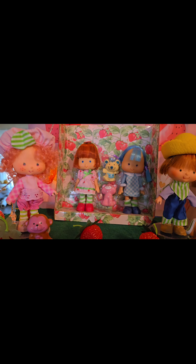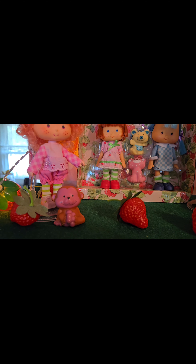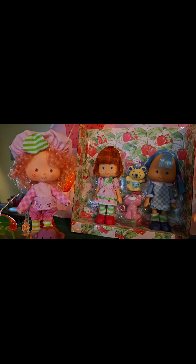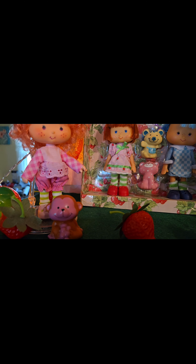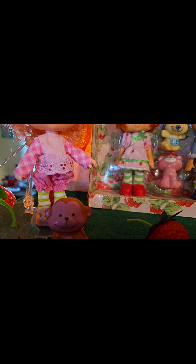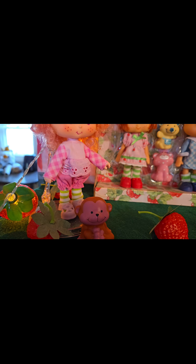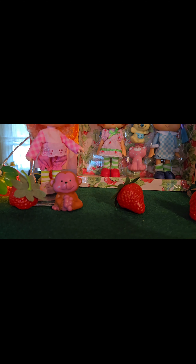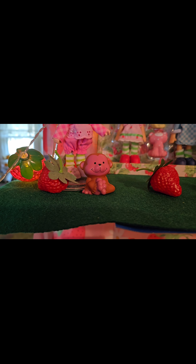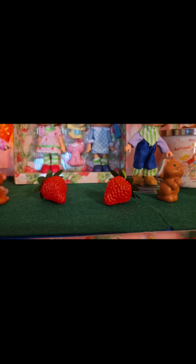We're going to start here on the top. And of course that's Raspberry Tart up there with her monkey — his name is Rhubarb. They're very cute. I like her curly hair and her outfit. I like how her sleeves have like a checkered plaid design, and look at the eyelet lace on her little top. And then she's got little cute shorts on. And look at her shoes — the detail, how cute those are on her shoes. And I have her in a doll stand that I actually got from Amazon.